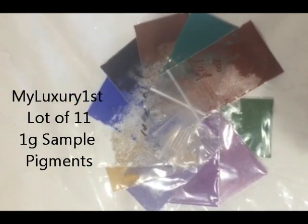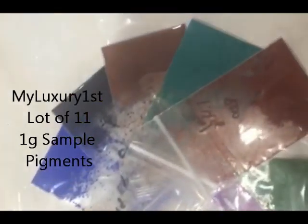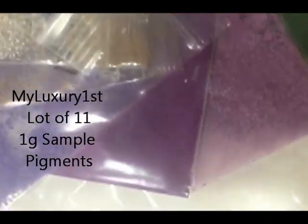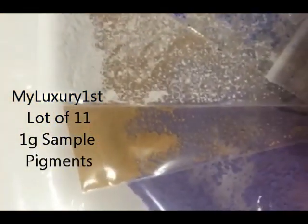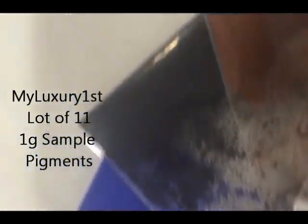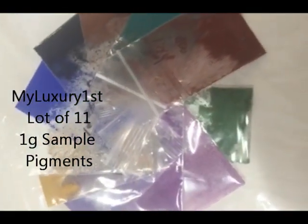Hello, my name is Denise, and here is a lot of 11 one-gram sample pigments. These are pigment powders that are soap and cosmetic grade. You have the green, the orchid, the violet, lavender, yellow, white — which is actually titanium dioxide — blue, black, brown, teal, and red. These are all cosmetic grade and cosmetic safe.